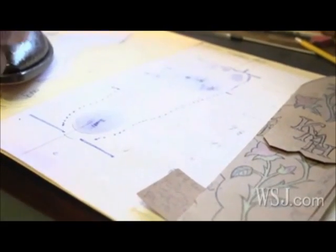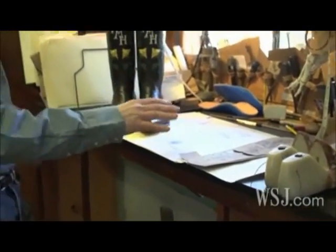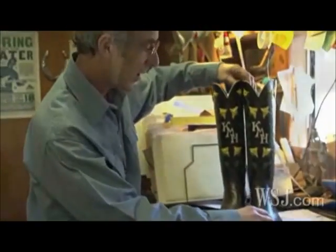When you make a pair of boots, after you've done it a long time, you pretty much have the skill level to go ahead and to make a near perfect pair of boots.